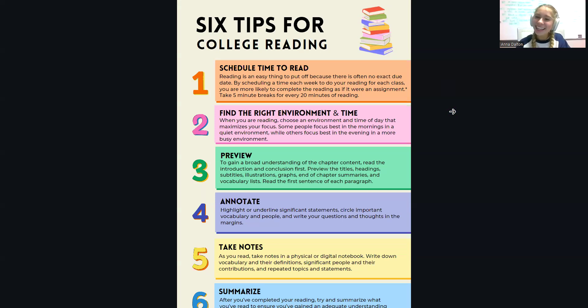What's up guys? My name is Anna Dalton and I'm a writing tutor and academic coach for the Student Success Center, and today I'm going to share with you all six tips for reading in college.